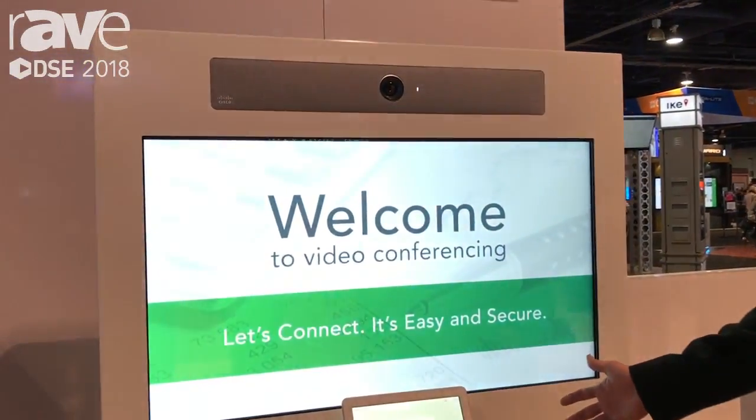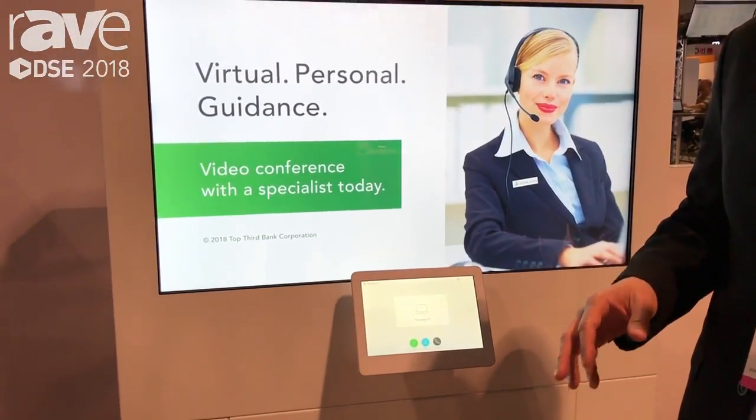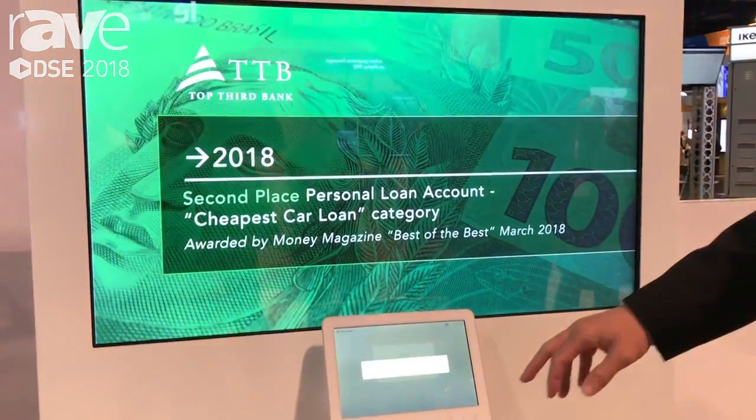This kiosk is meant for a bank to be able to staff multiple branches in different locations from one central place. You go into a bank, you check in, let them know what you're there for. If you want to speak with a loan officer or an investment advisor, you're directed to go to a private enclosure. You step into it and there's content running on the machine during downtime.